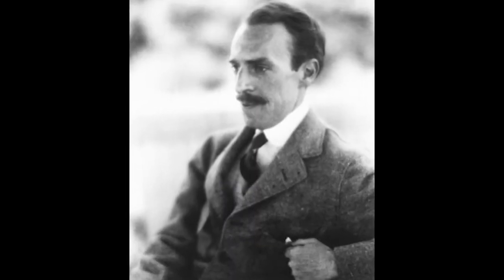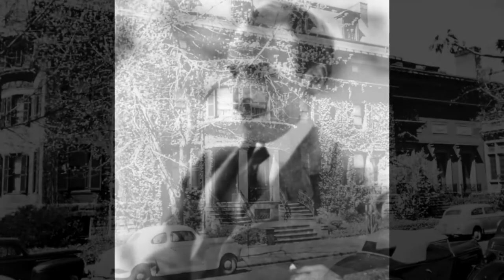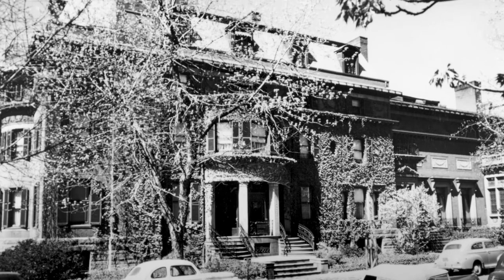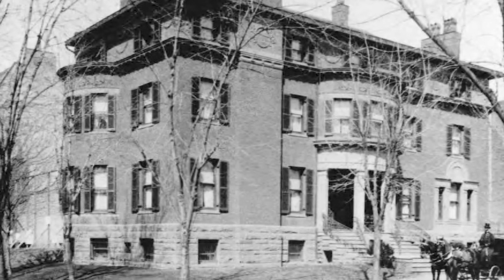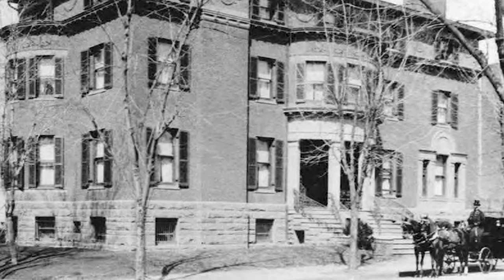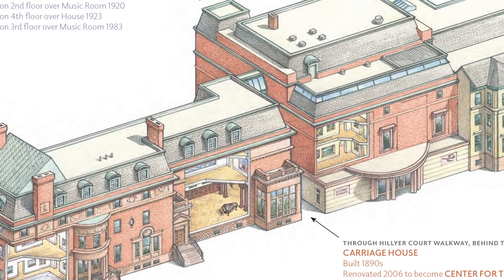In 1921, Duncan Phillips and his mother founded the museum as the Phillips Memorial Gallery. The family used its former residence at Q Street and Massachusetts Avenue as a repository for the collection. The house, built in 1897, was originally a three-story Georgian Revival townhome. Over the years, above and below grade additions were added to create the current complex.